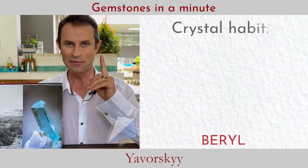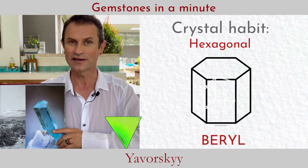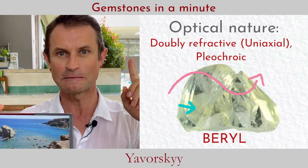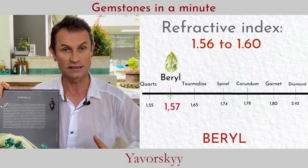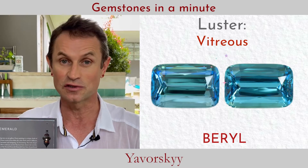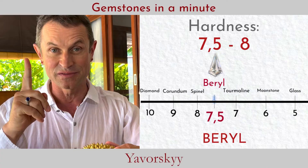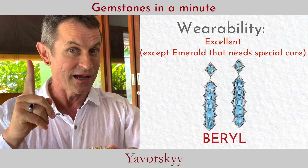Emerald and aquamarine are very famous among mineral collectors for their hexagonal shape. Beryl is doubly refractive, and its distinct pleochroism creates a refractive index of 1.6 — not that high, so the luster is not so great compared with other gemstones. Beryl hardness is 7.5, which is very good and suitable for jewelry, although emerald requires special care.